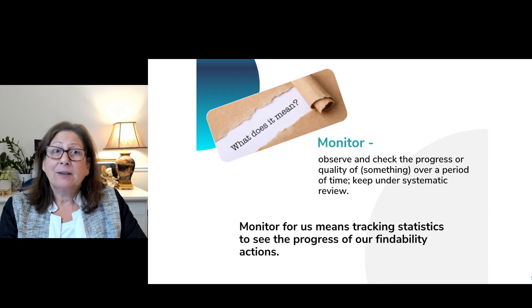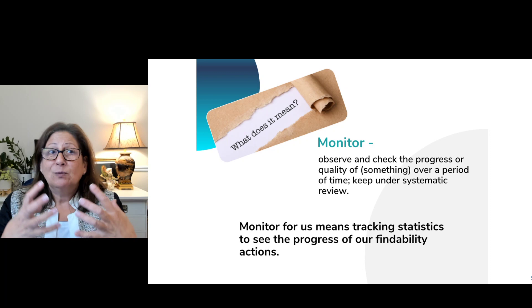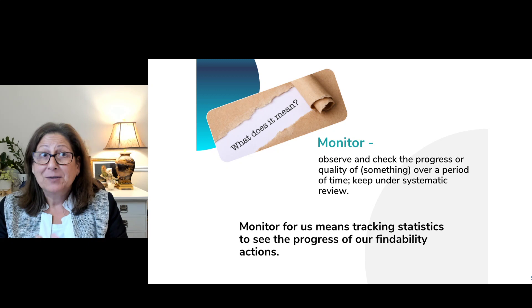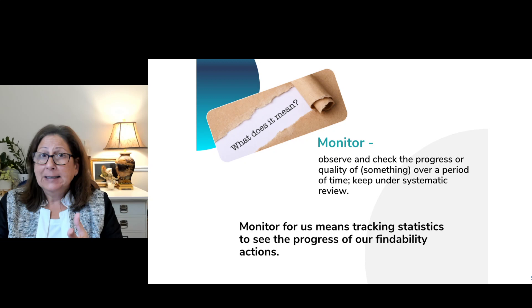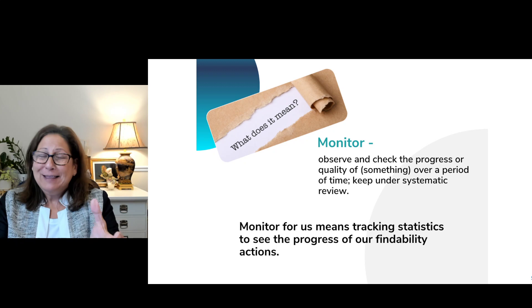The first thing we want to understand is what does it mean to monitor your website or to use this tool? Google Search Console is a monitoring tool. Monitor means to observe and check the progress or quality of something over a period of time, keeping it under a system of review. For us, it means tracking statistics to see the progress of our actions to make us findable online — the steps you have to take to make sure that the things you create, blogs, podcasts, web pages, landing pages, all those online pieces of content, so that Google knows they're out there and can read them.